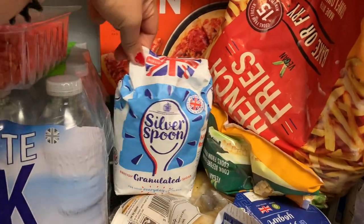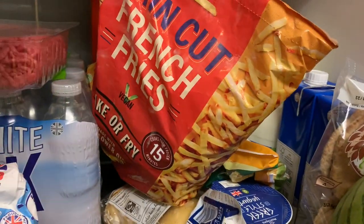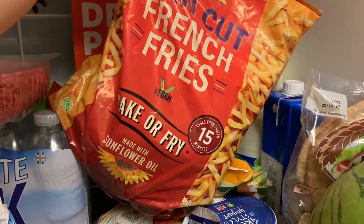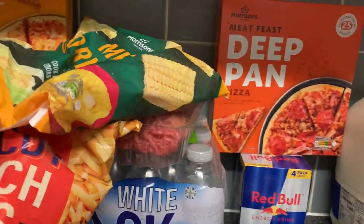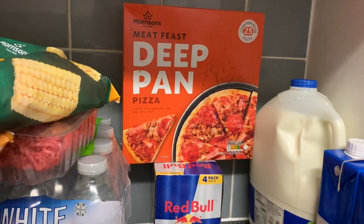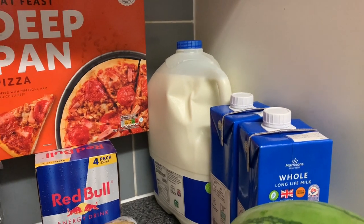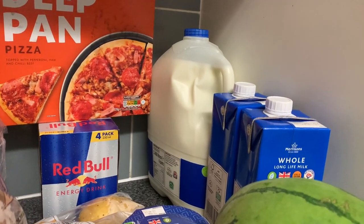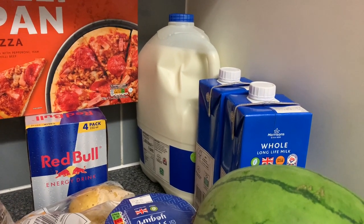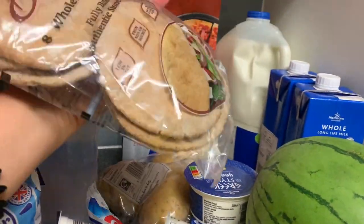We have sugar here for coffee or to make pancakes. Then fries — we call them chips here. We have two sweet corns, and then meat fish, dip, and pizza. We have Red Bull — he will drink that — and milk because I'm a coffee lover. I also purchased creamer from Home Bargains; I became used to milk but I want to go back to creamer.